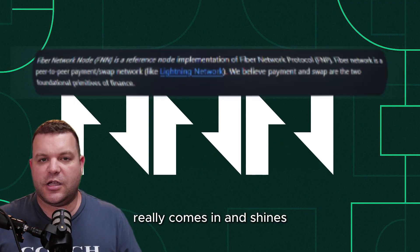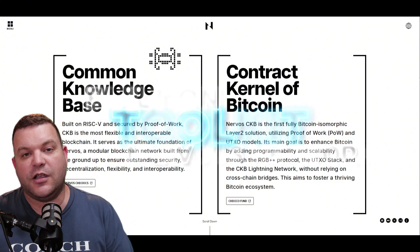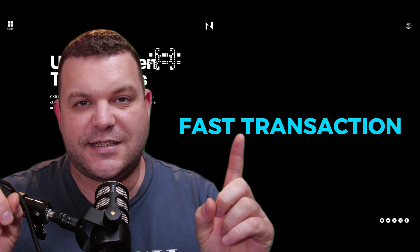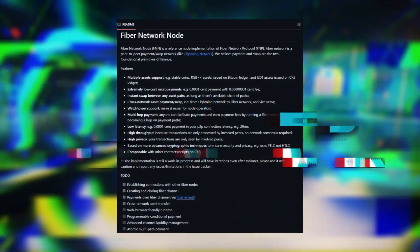But this is where Fiber Network really comes in and shines. It's a toolkit built on Nervos Network to make transactions faster, cheaper, and easier — especially for small payments or cross-chain swaps. If you're curious to know how this all works, we're going to dive deep into Fiber Network and see how it can make Nervos Network shine.